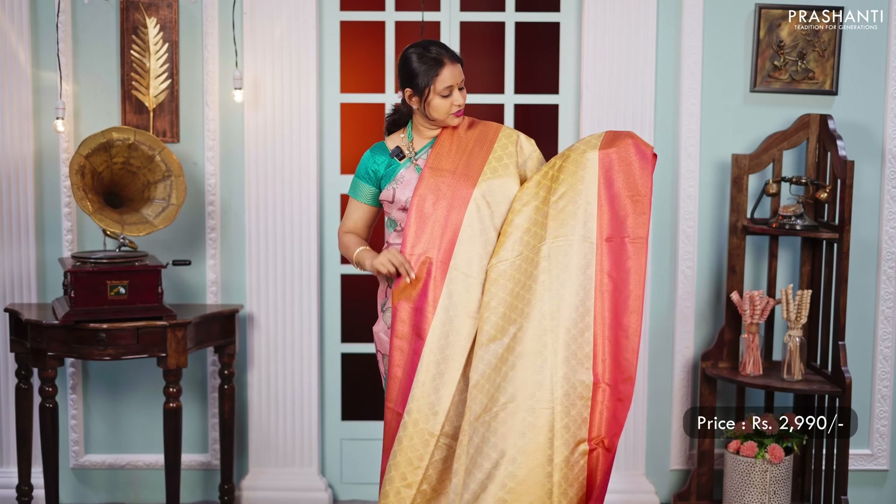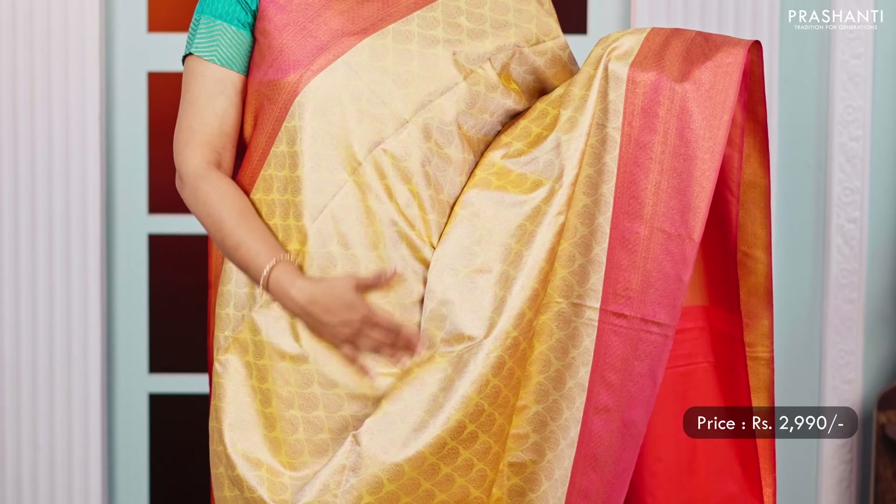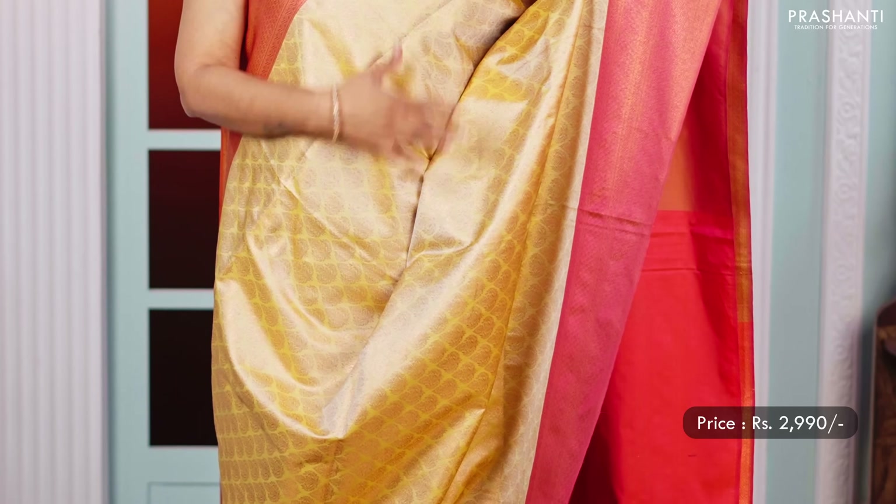A very different shade of light yellowish green with Banarasi style zari borders along with brocade weaving in the body. A rich zari woven pallu and a matching blouse in peachish pink, priced at 2,990.